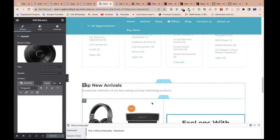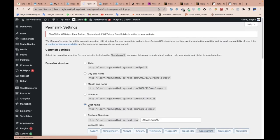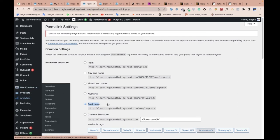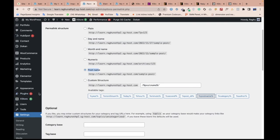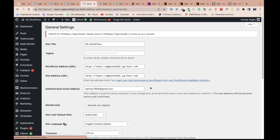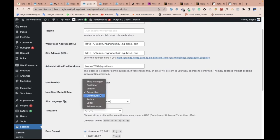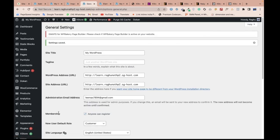Before launching any website, this is the most important thing to remember: go to Settings and click 'Permalinks.' You need to make sure the permalink is set to 'Post Name' — otherwise your SEO won't work properly. Also in settings, click 'Anyone can register' and set the role to 'Customer,' then save changes. You can also change the language easily from here.